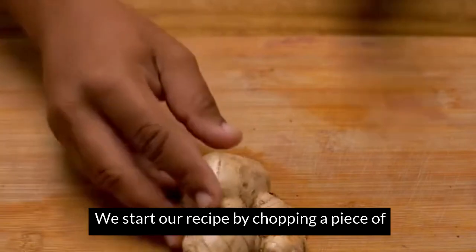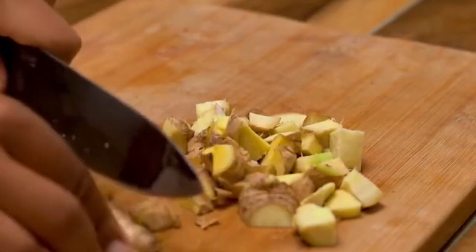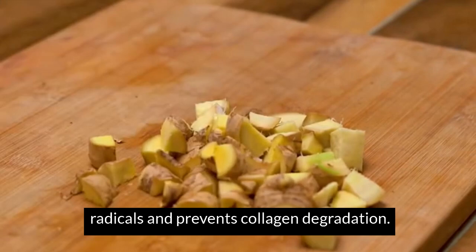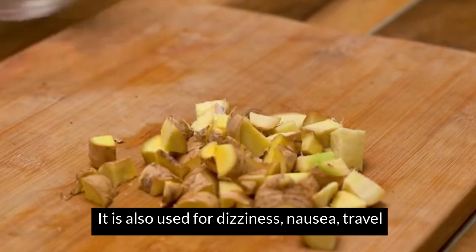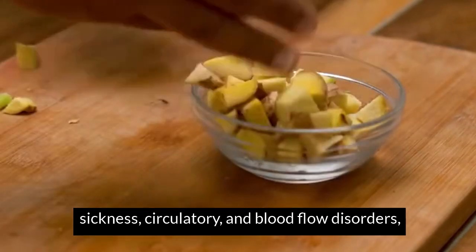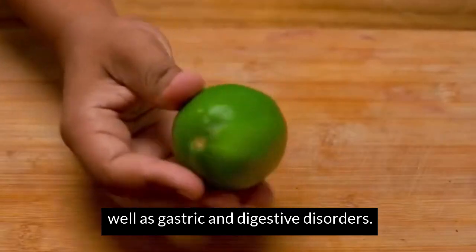This recipe starts by chopping a piece of ginger into small pieces. Ginger contains gingerol, an antioxidant that protects the skin from free radicals and prevents collagen degradation. It's also used for dizziness, nausea, travel sickness, circulatory and blood flow disorders, muscle pains and spasms, as well as gastric and digestive disorders.